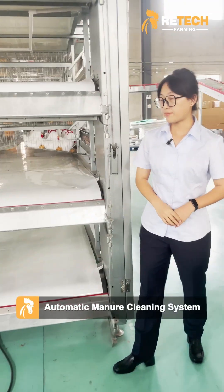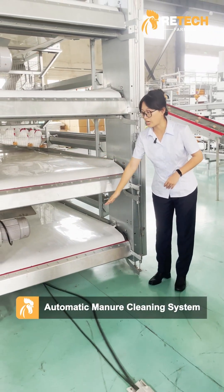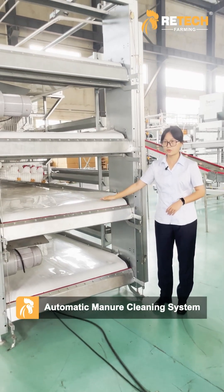Our automatic manure cleaning system can clean the manure in time and reduce ammonia.